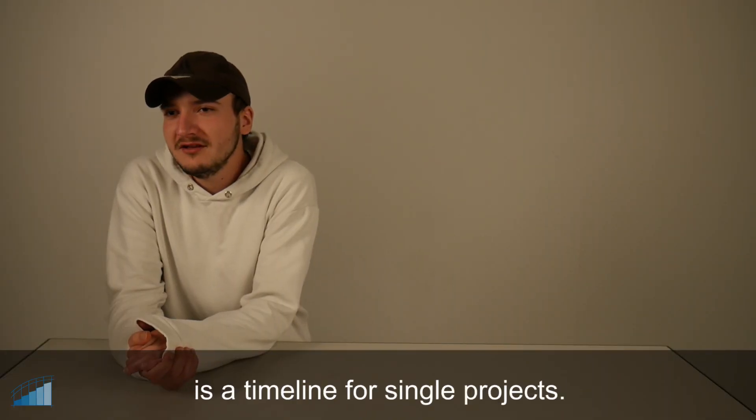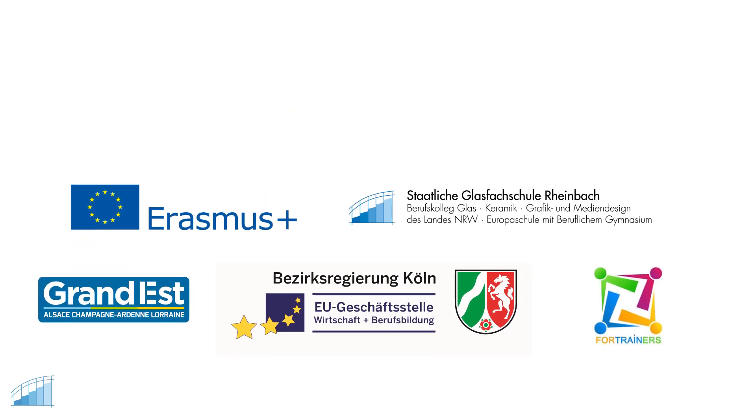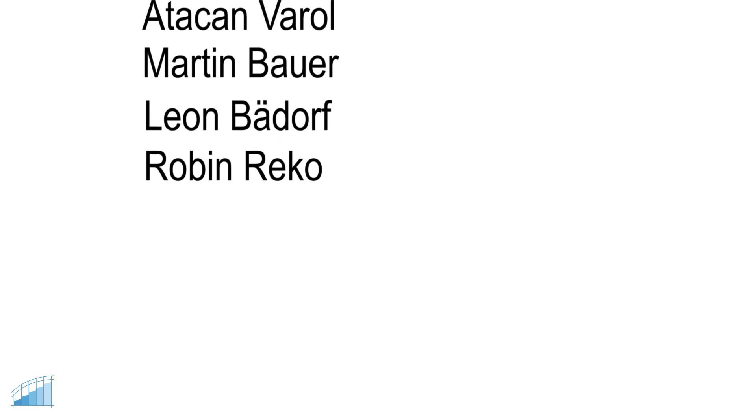The only thing that I need to do with the app is a time list for different projects.